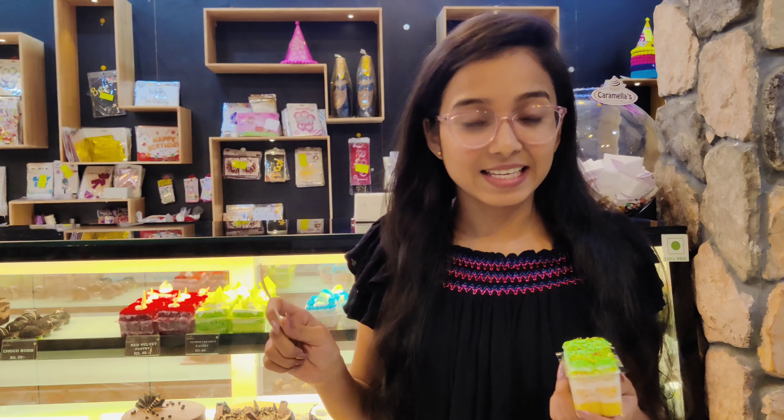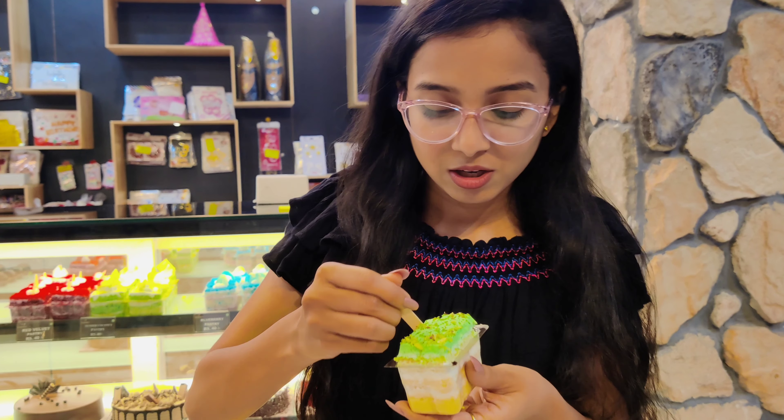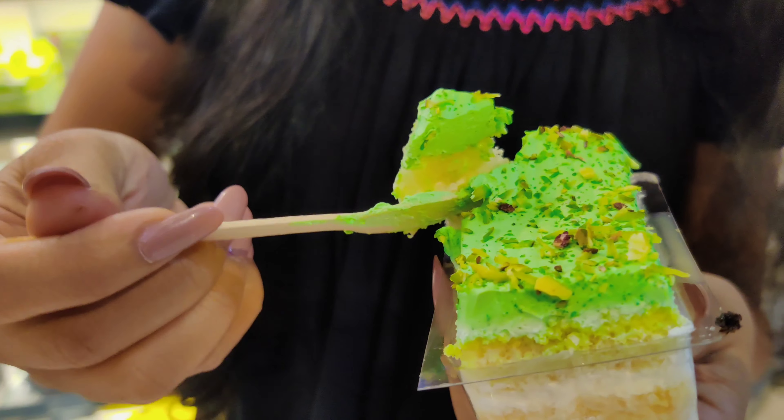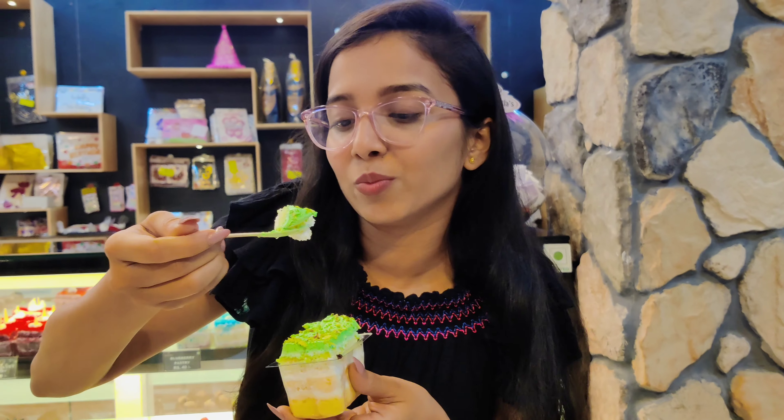What I am trying next is their tender coconut pastry, which I have already shown you. I have got 3 of them, so this is what I am going to try. It has different colors to it — oh my god, it has different colors. I am excited to see what the actual taste is going to be like.